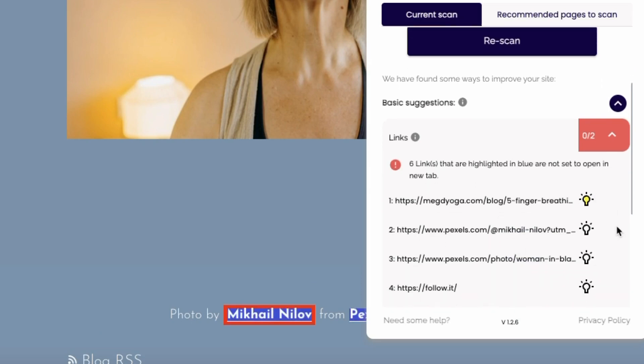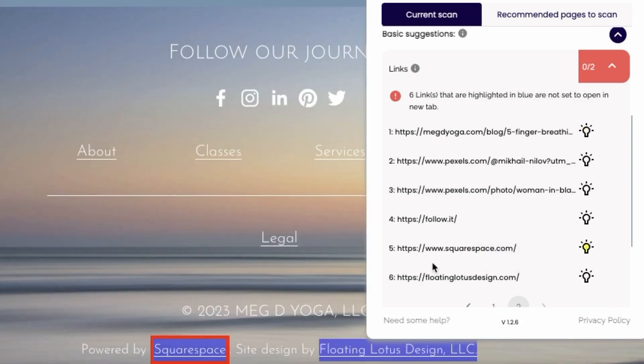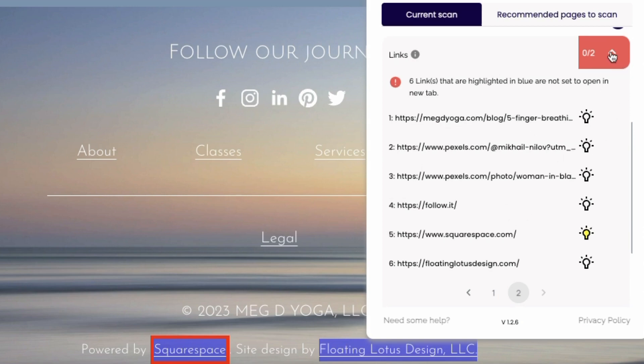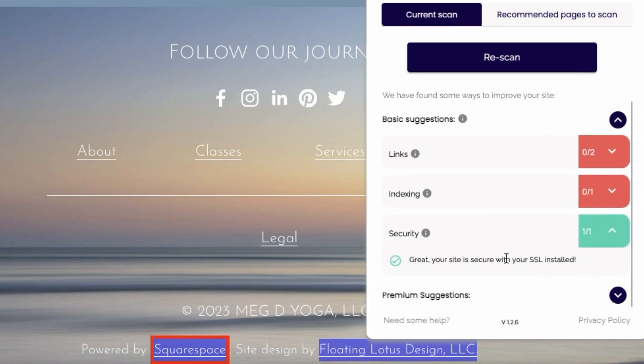The next scan it ran was that these links are not set to open in a new tab. So I've got some links to some other blog posts internally, and I've even got one to squarespace.com in my footer. Best practice to help your SEO is that if you have any external links in your website, you want to set those external links to open in a new tab. The reason is it will open that content on a new tab and it won't take people away from your website and your page, and therefore taking your SEO with it. It highlights all the ones that I want to fix, and you click on them and it'll take you right there. Next up, we got a green for security — it's noted that I've got an SSL installed and it's secure. So great check there.